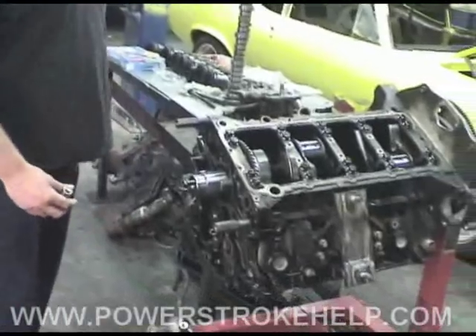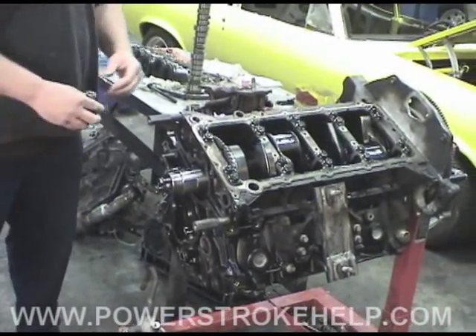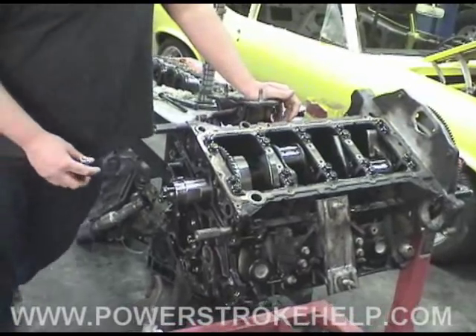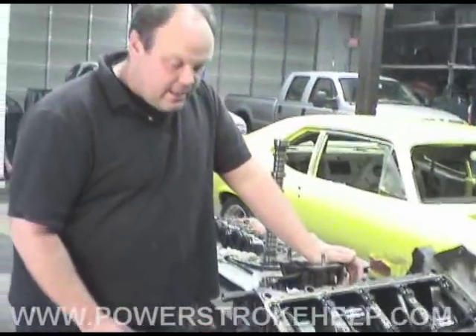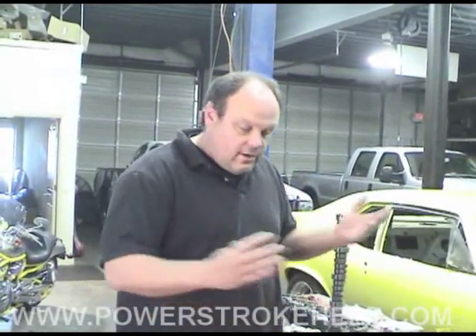We put a new oil pump in and still couldn't get any pressure. At that point we knew we had to replace the lifter, but we still wanted to see if we could get the engine to run and build some pressure. In order to change the lifter in one of these engines, you have to pull the cylinder heads — there's no way to get to the lifter without doing that. Because we knew there was debris in the oil pan, we decided to just pull the engine and take it all the way down.